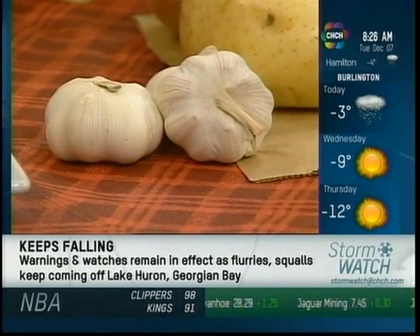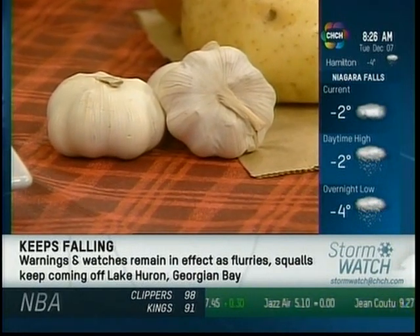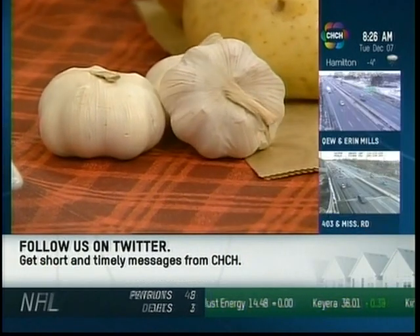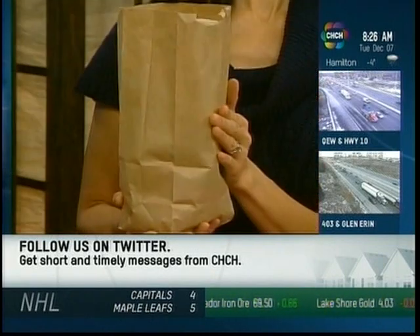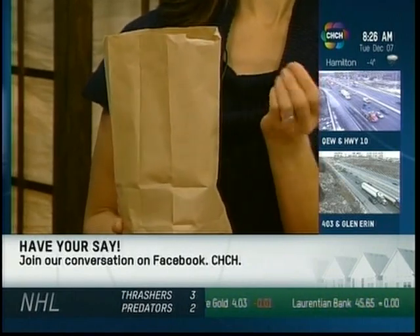Garlic — keep it out of the fridge, because if you leave it in the fridge it'll start to grow sprouts. Store it in a dark, cool place, same as potatoes. Mushrooms — always store them in a paper bag, never in a plastic bag. Mushrooms sweat, and in a plastic bag they absorb the moisture and start to decay quickly. So always use a paper bag for mushrooms.